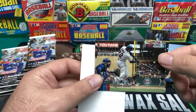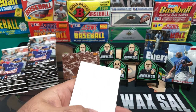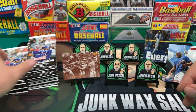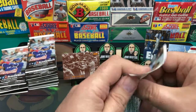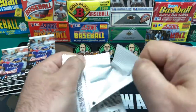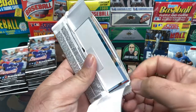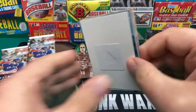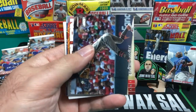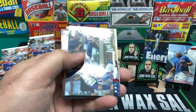And we got Miguel Cabrera. And then this in here — don't know what it is. Maybe somebody in the comments can educate me on what that's in there for because I have no clue. Look, another one in this pack — maybe there's a reason that's in there. Alex Young. And then we have Christian Walker.